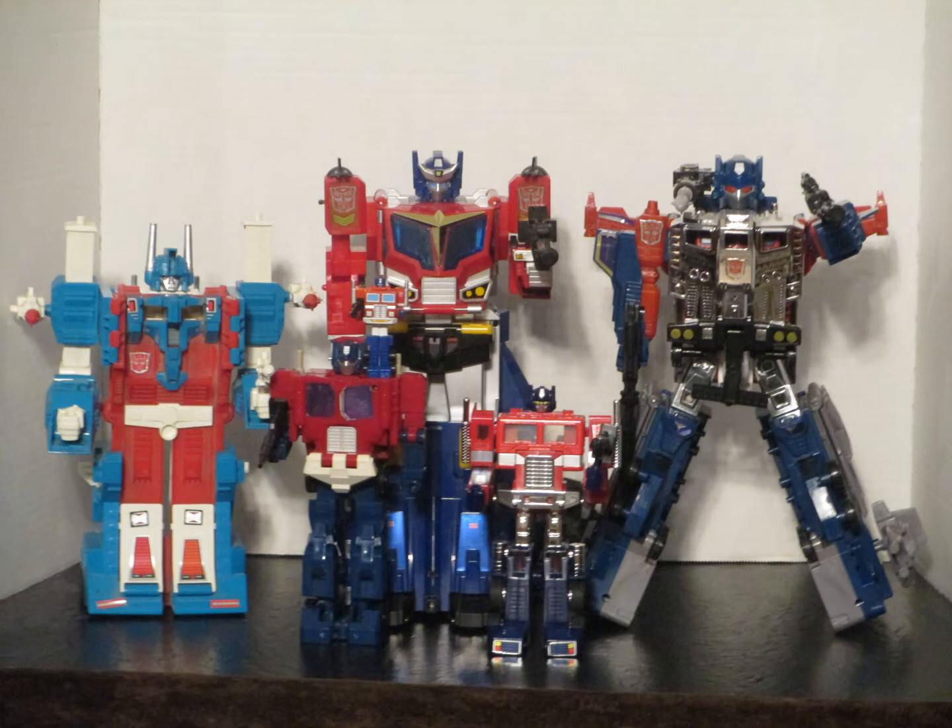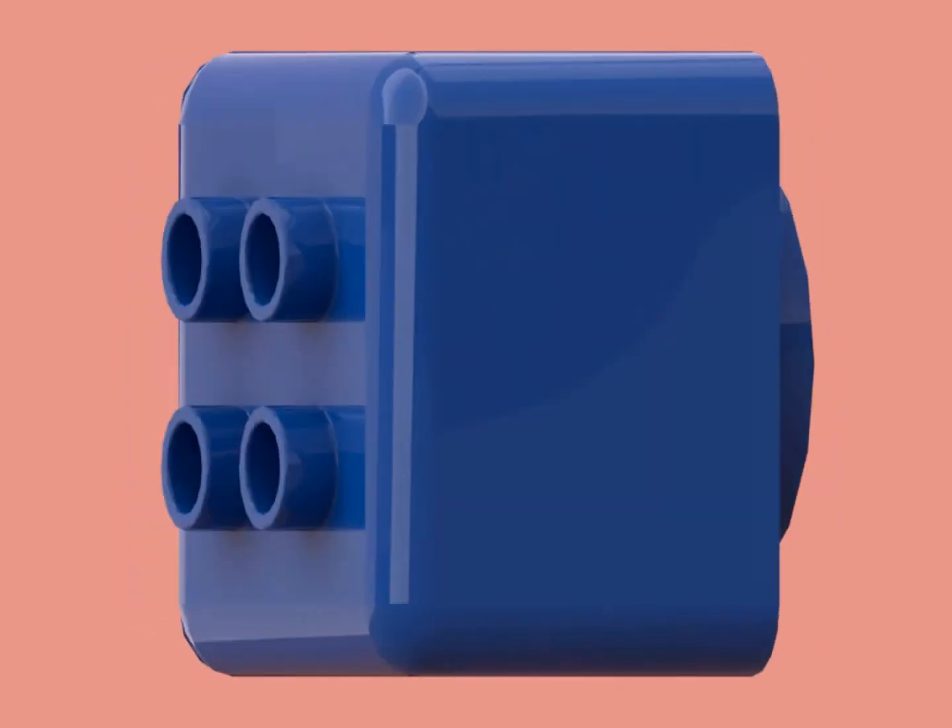Given LEGO primarily deals with playsets and vehicles, Transformers was the perfect brand to pair up with LEGO, perfectly integrating these action figures into the LEGO ecosystem. Links below.